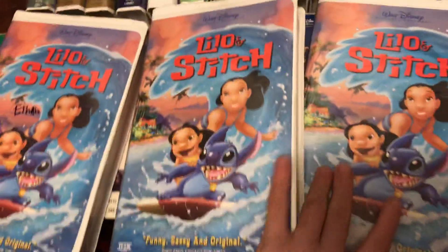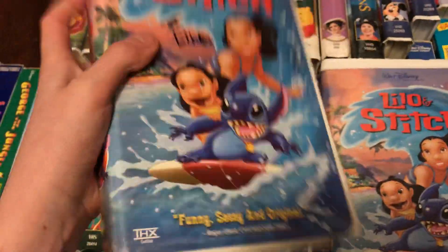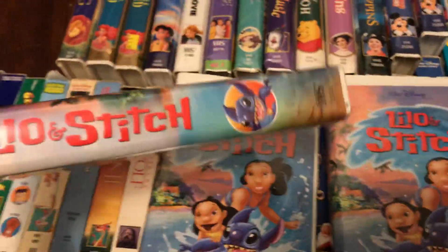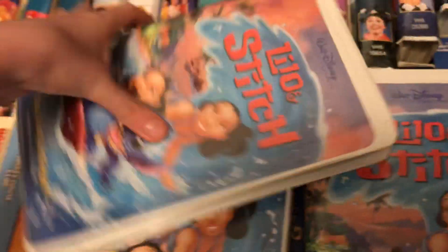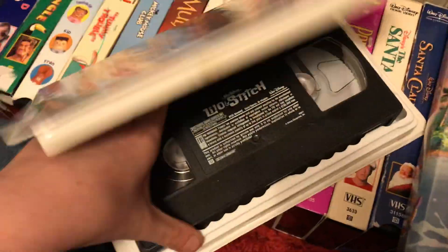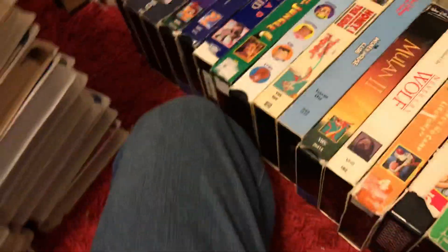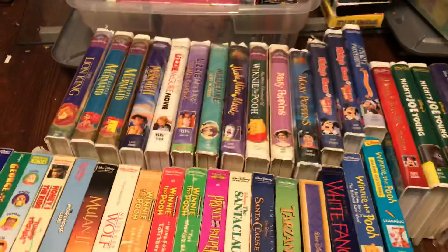These are the last three tapes I'm showing for this part — three copies of Lilo and Stitch. Starting off with this copy: October 3rd, 2002. This one's printed December 16th, 2002. And this one's printed October 24th, 2002. That's it for part three, and see you on part four.